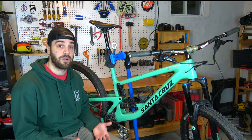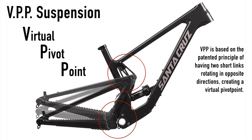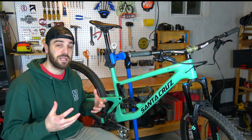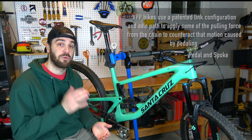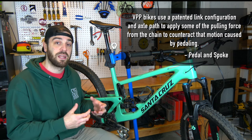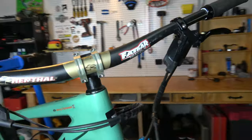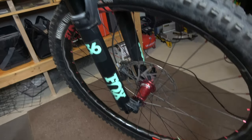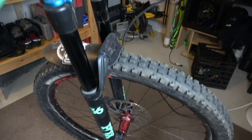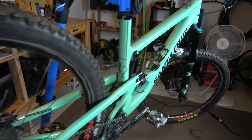The first thing to note on the Megatower is of course the VPP suspension that comes on all Santa Cruz bikes. The VPP — Virtual Pivot Point — suspension is known for being great at small bump compliance. It's also great at transferring your pedal power into forward motion, as opposed to losing energy with your suspension sucking it up instead of propelling the bike forward. So coming into the Megatower, I knew it was going to pedal really well, have great small bump compliance, great progressivity, and resistance to bottom-outs. For me, that's a win — it pedals well and can take big hits.